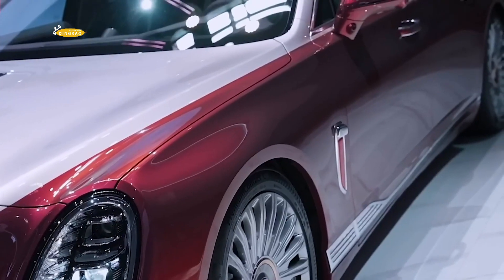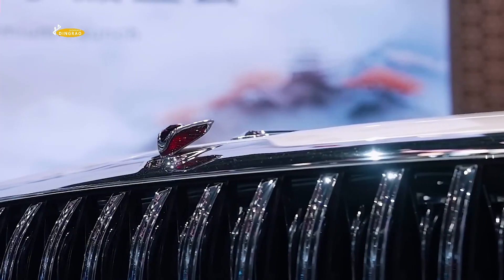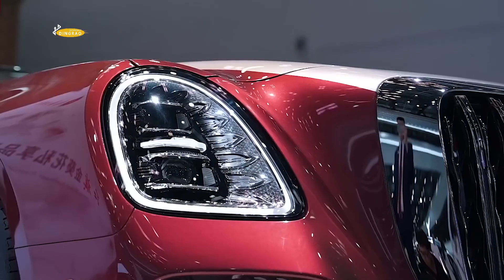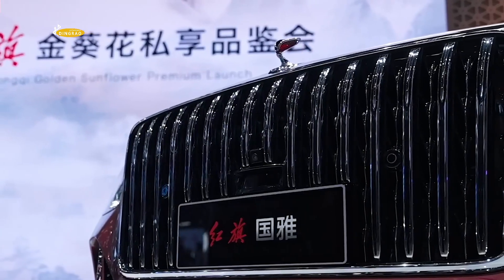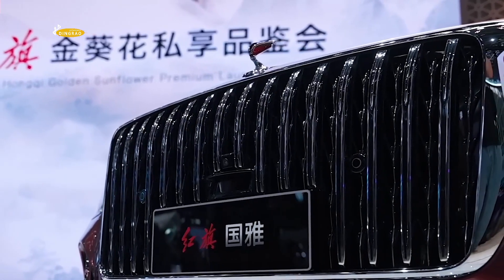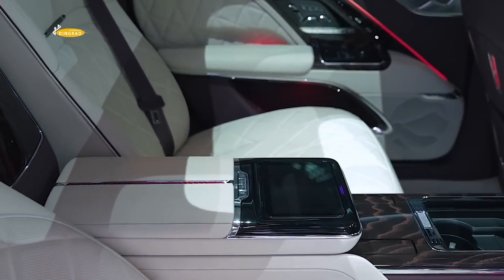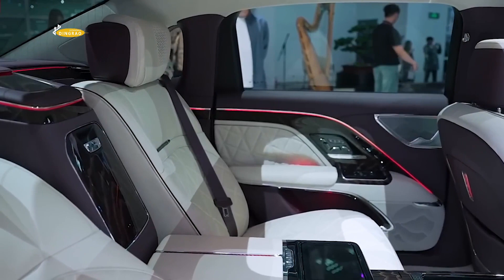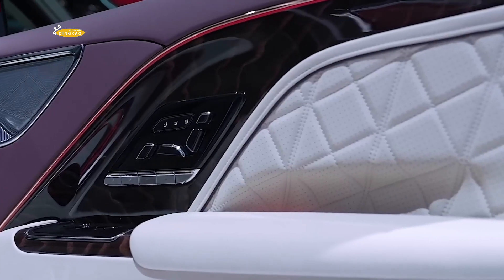The Guilla limousine is 5,353 mm long, 1,998 mm wide, and 1,511 mm high, with a wheelbase of 3,260 mm. In China, orders for the Red Flag Guilla limousine are already open, and the first customers will receive a number of benefits. However, the delivery date and prices have not yet been announced.